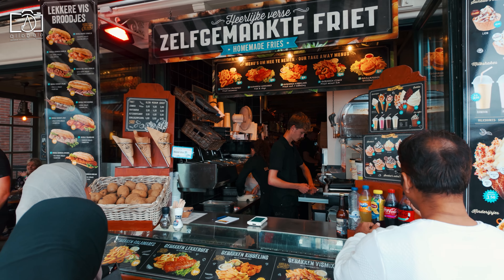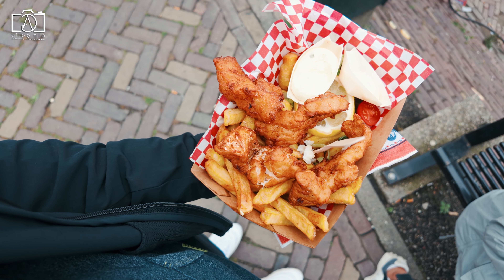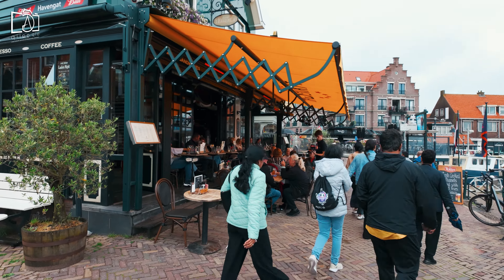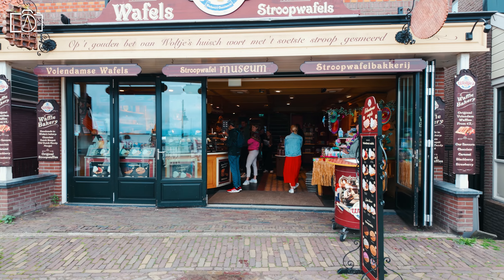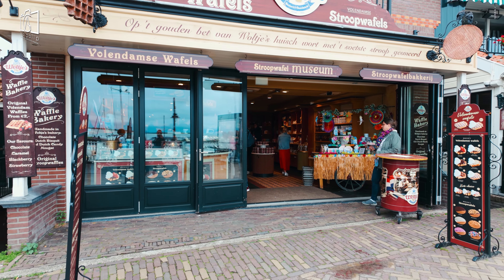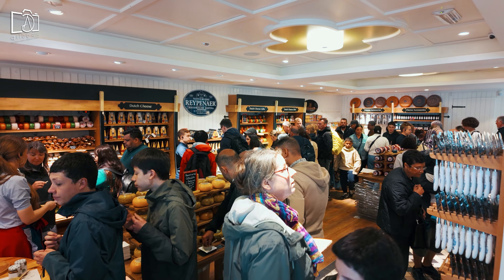In Volendam, indulge in traditional Dutch cuisine, starting with kibbeling, a popular fried fish snack made from fresh, locally caught seafood. Don't miss trying herring, typically served with onions and pickles, a staple in Dutch coastal towns. For a sweet treat, sample stroopwafels — thin waffle cookies filled with caramel syrup — available at local bakeries and markets. Additionally, visit the cheese factory Volendam to taste a variety of delicious Dutch cheeses, enhancing your culinary experience.